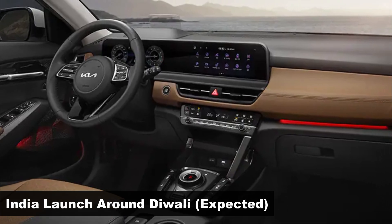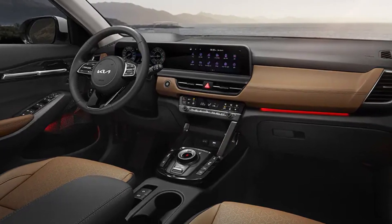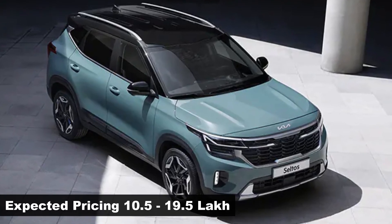Set for launch in India around Diwali, the Kia Seltos facelift could be priced higher than its current counterpart, which is currently priced between 9.95 to 18.10 lakh rupees.